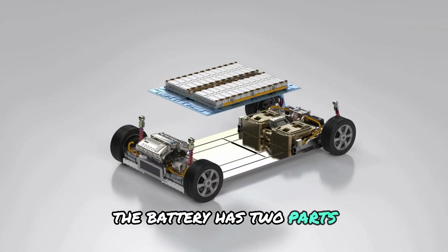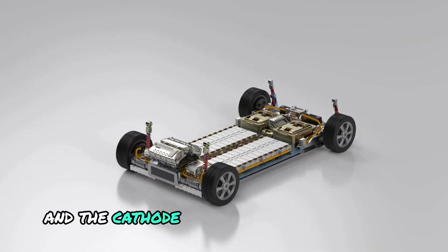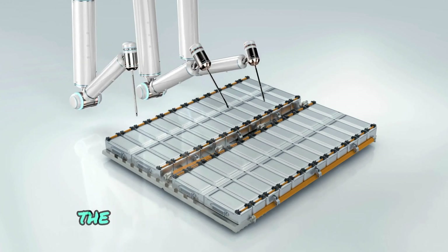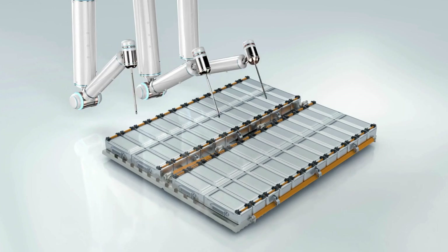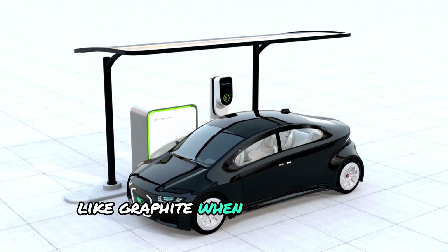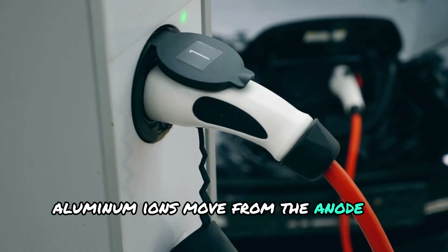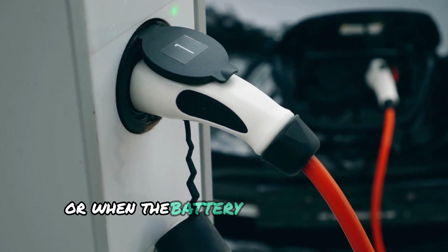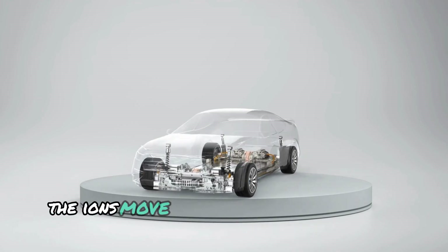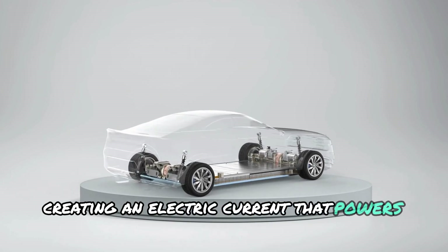The battery has two parts: the anode, which is the positive side, and the cathode, which is the negative side. In the aluminum-ion battery, the anode is made from aluminum, and the cathode is typically made from a material like graphite. When the battery is charging, aluminum ions move from the anode to the cathode. When discharging — when the battery is being used to power something like a car — the ions move back from the cathode to the anode, creating an electric current that powers the device.